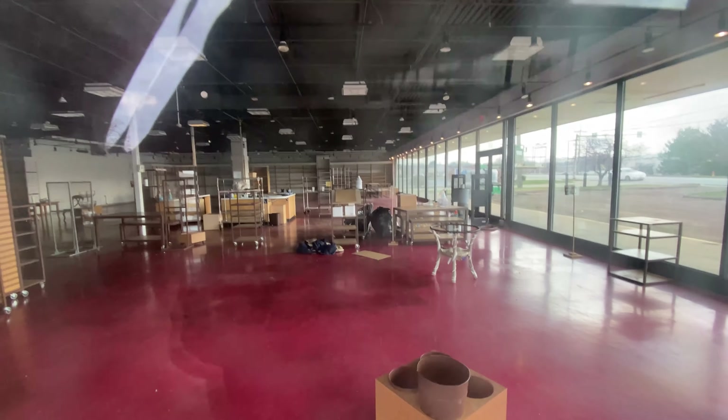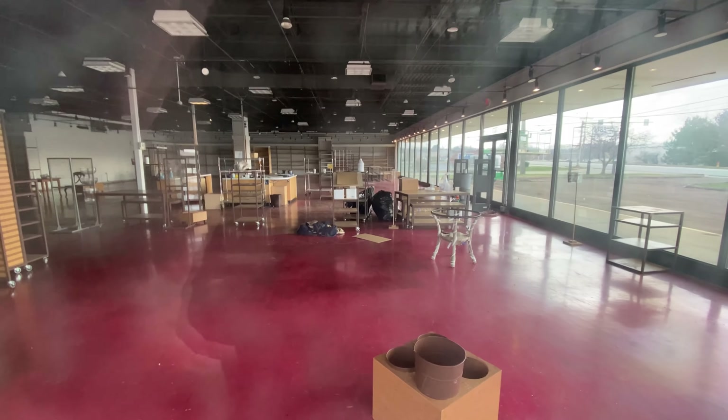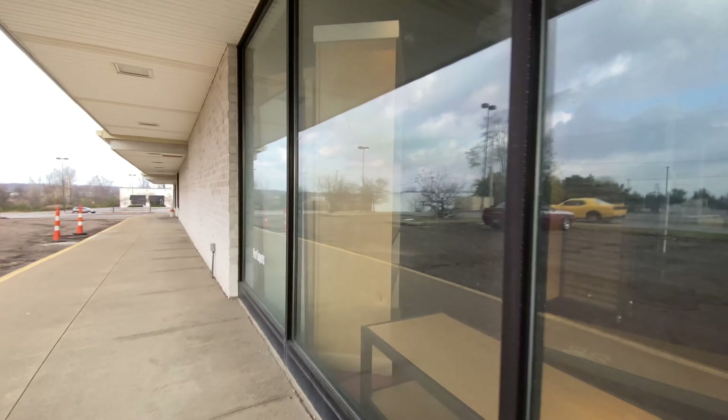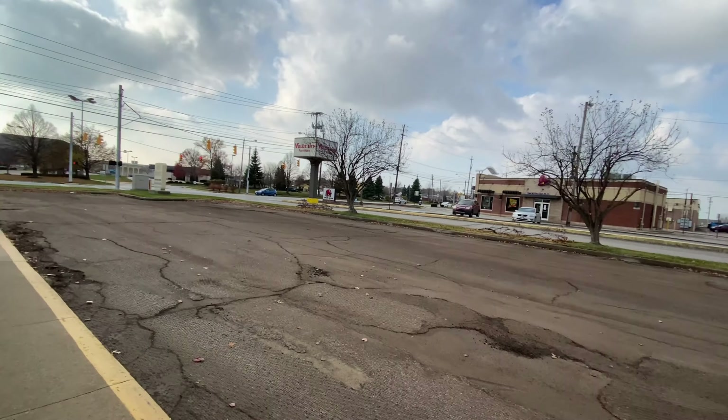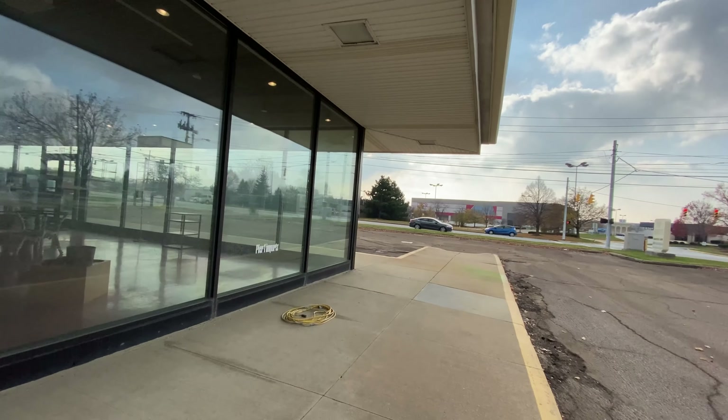Just some random crap. There are more Pier 1 boxes right there, and then there are counters in the middle. This was a big Pier 1. It's weird, though, because it didn't have the normal facade for Pier 1 Imports. The only thing that really tells you it's a Pier 1 is the signs on the windows when you're driving out on the road.